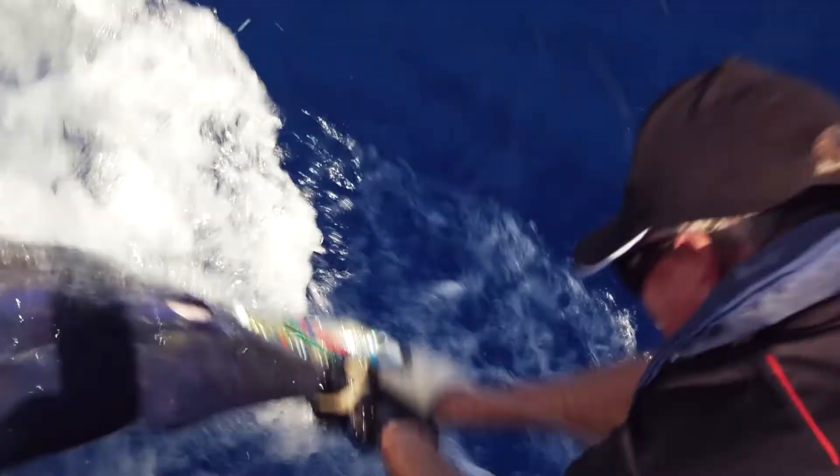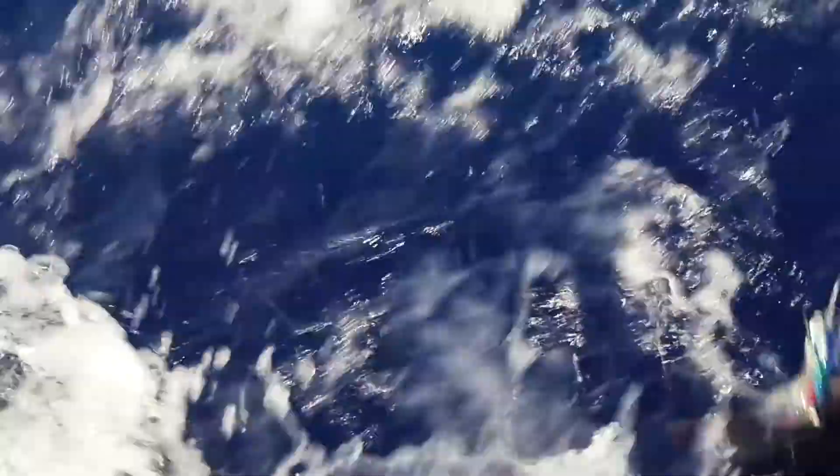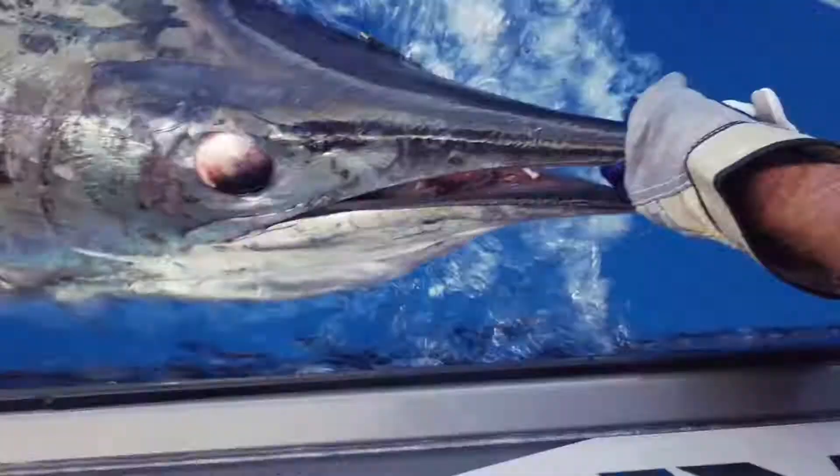Generally speaking, most striped marlin have done their stuff — they've jumped around. They don't kick around too much at the back of the boat, although you just don't know. You want to have good gloves on: the guy tracing the fish has got to have really good gloves, and the guy gaffing the fish or grabbing the bill has got to have good gloves on.